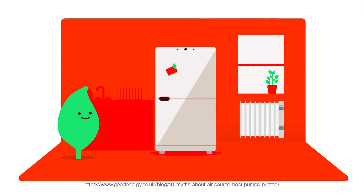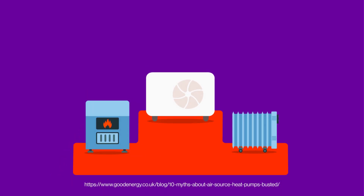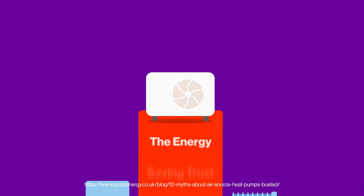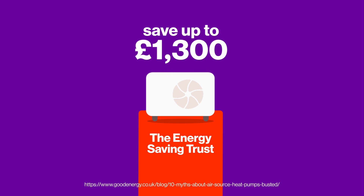One cool fact about heat pumps is how much money they save you in the long run. While initial setup costs might be high, they end up using less energy than traditional heating systems like gas and oil heaters. The Energy Saving Trust estimates that air source heat pumps could save you up to £1,300 on heating per year, depending on your current heating source.